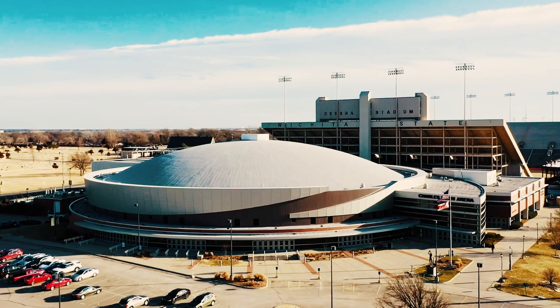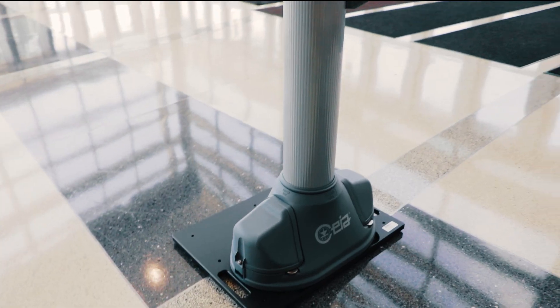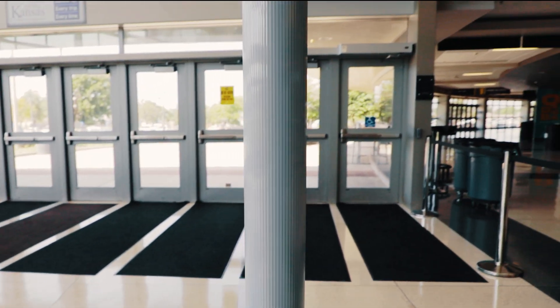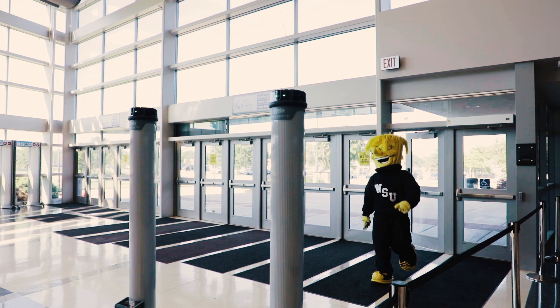The entry process for events at Charles Koch Arena is now lightning fast thanks to the addition of brand new OpenGate security scanners. These scanners are designed to have more than 2,000 fans pass through a single unit in one hour, and they simplify the entry process by allowing you to keep your wallet and keys in your pocket as you pass through.